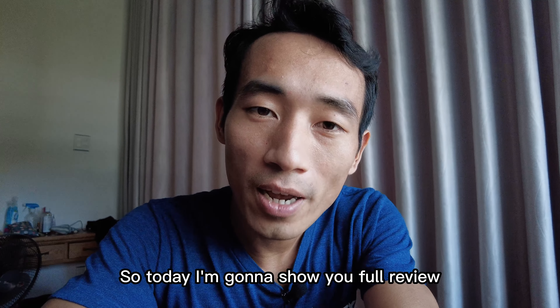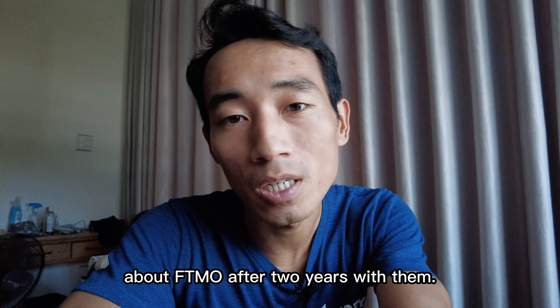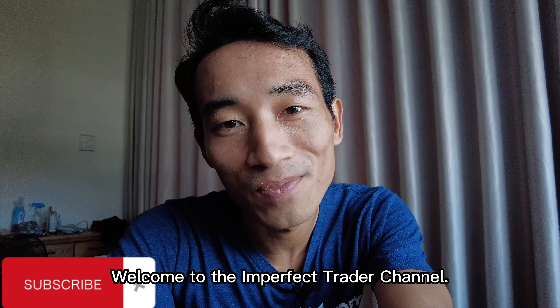Hello YouTube! Today I'm gonna show you a full review about FTMO after two years with them. Welcome to the Imperfect Trader channel. Enjoy the video.